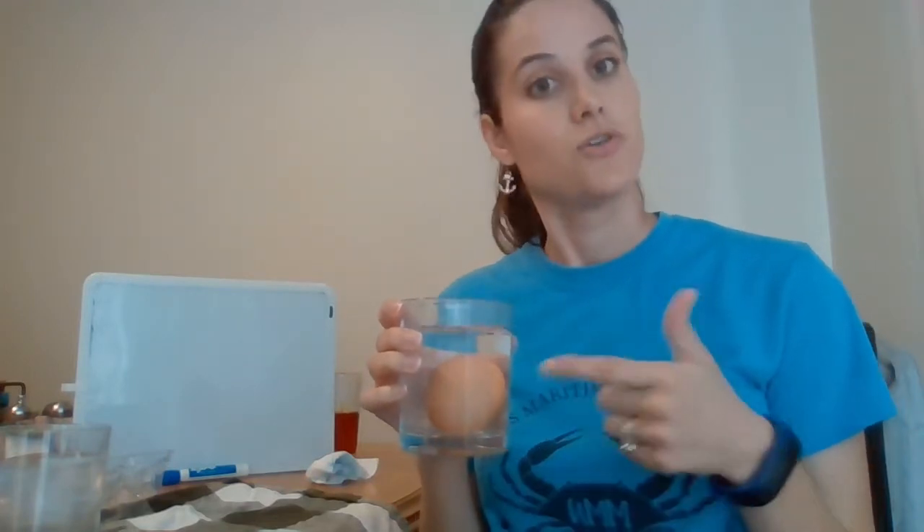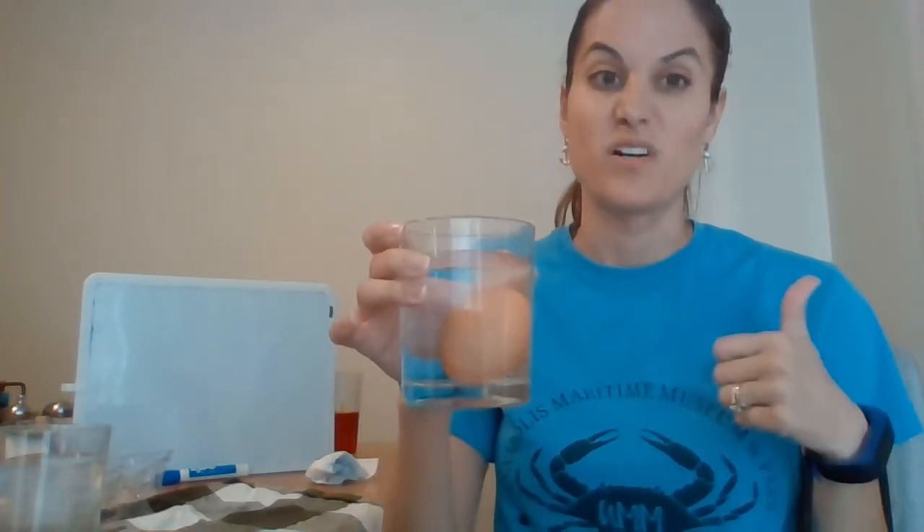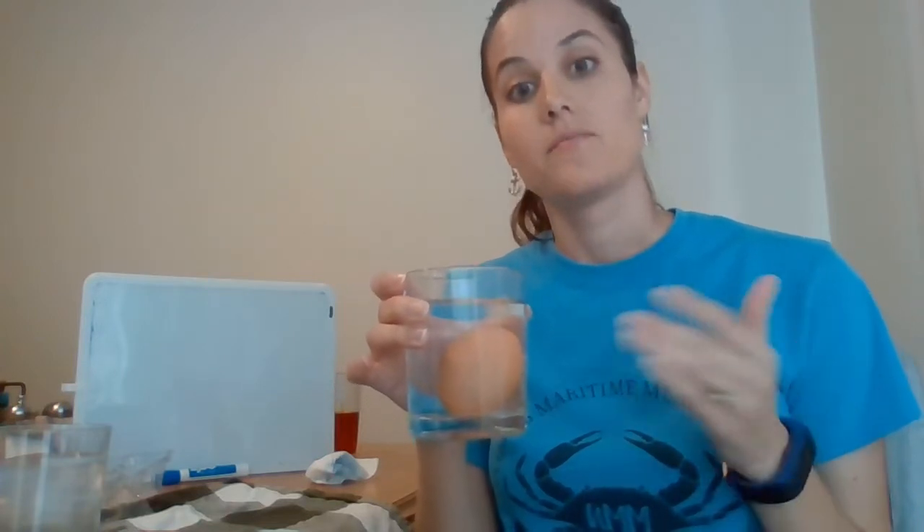If there were a chick inside, it would actually use that air sac right at the end before hatching to get enough oxygen to have enough energy to hatch, which is really cool. But that means that as there is less water and more air in our egg, it is more likely to float.